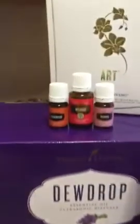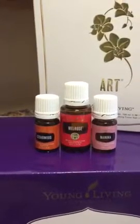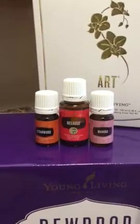I got my Dew Drop for reaching $325 — yay! And then for $190, I got Manuka, Melrose, and Cedarwood. I'll get the 20 PV reward next month for ordering $350.